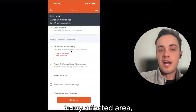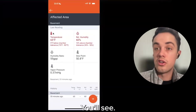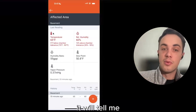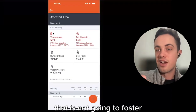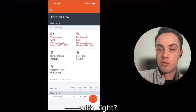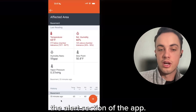Now I'm in my affected area — my drying chamber set up as the basement. I can take my affected area readings. Here's an example of the alert Mike mentioned earlier. If I set a temperature tolerance in my account, it will tell me if I'm below my chamber tolerance — if I'm in a cold, wet environment that won't foster drying, I'll get that alert pop-up. It won't stop you from doing your job; it's just an FYI that says 'here's something you need to deal with.' Same thing with relative humidity — we have a chamber tolerance of 30–50%, and if we're above that, you'll get a pop-up as well, showing up in the alert section of the app.